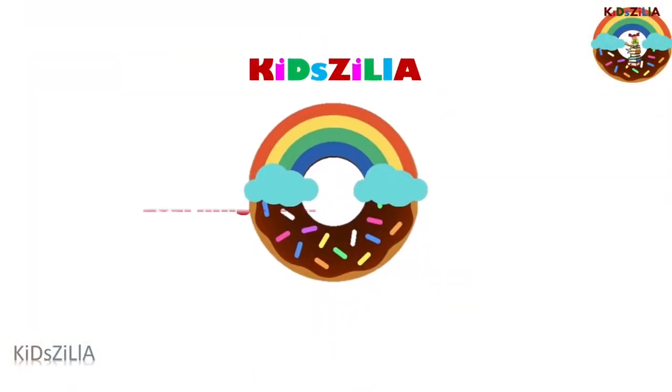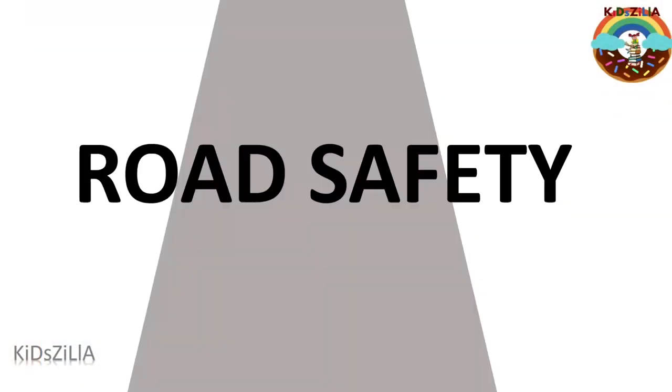Welcome to Kids' LL Learning Park. Hello kids, today we are going to see about road safety. Roads are shared by people on foot, on bikes and in vehicles. Road safety is the protection and prevention of road accidents.